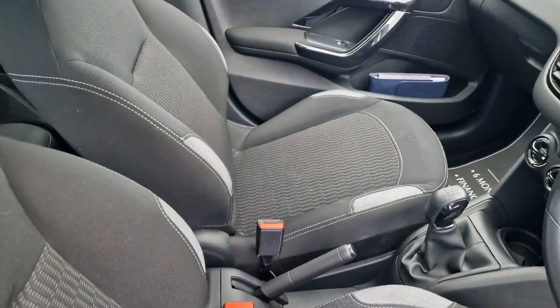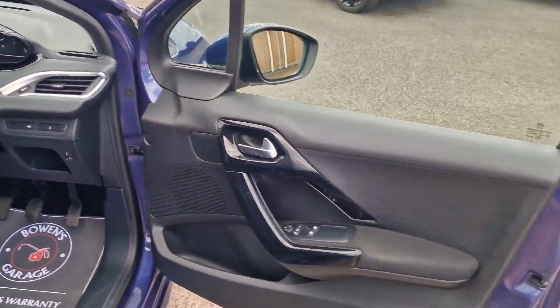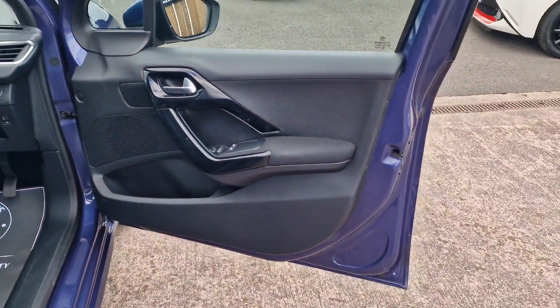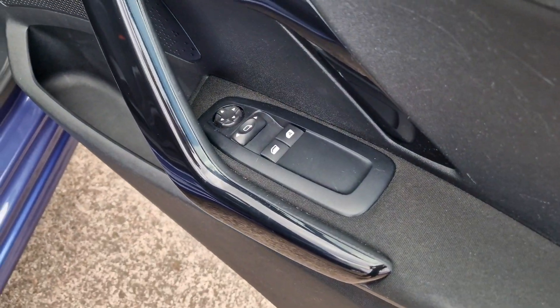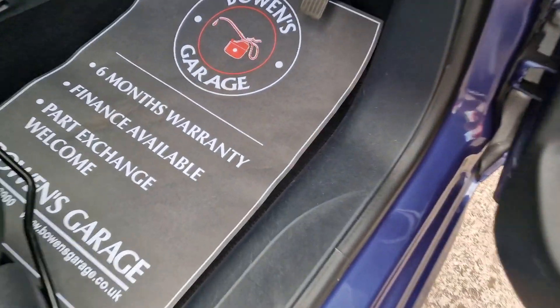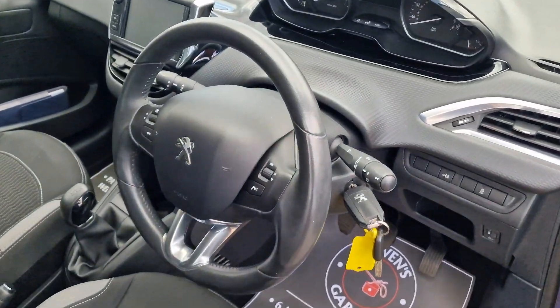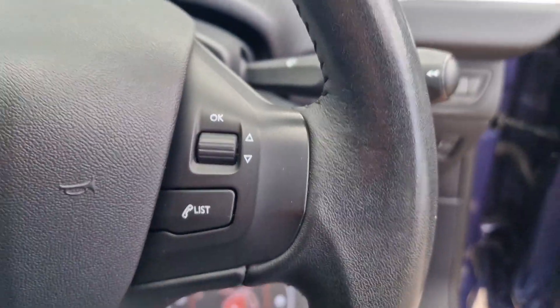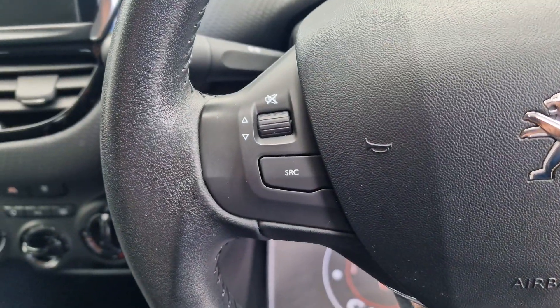Inside very nice and tidy, seats all in good shape, no rips or tears or any nasties. Remote central locking and it does come supplied with two keys. Door cards are all good. Front electric windows, electronically adjustable door mirrors, and it's got carpet mats. Up onto the steering wheel, which is in really good order. You've got controls for your Bluetooth and your radio controls.